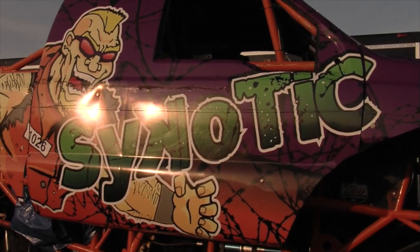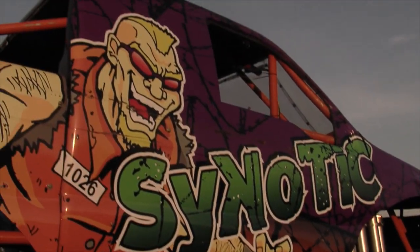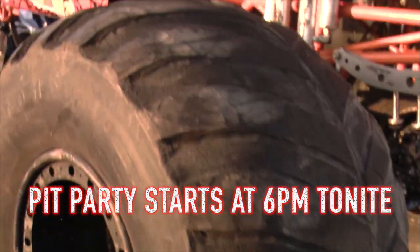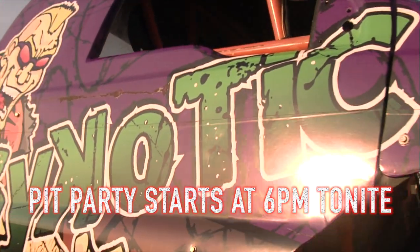We start off with a pit party. We get our fans to come right on down, shake our hands, take pictures with the trucks, let the kids take pictures with the trucks. It's just our way of staying close to our fans. There's not really any motorsports around to do that — let the fans come down right on the track, touch the trucks, and get right with the drivers. So it's one of our favorite parts.